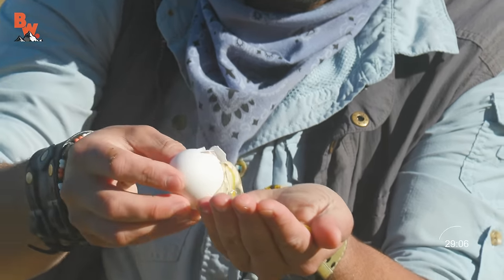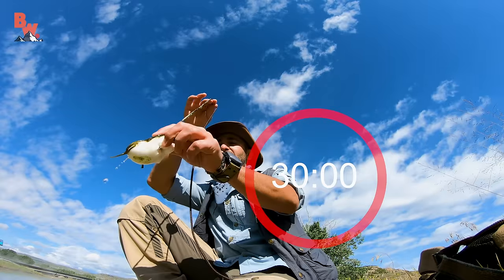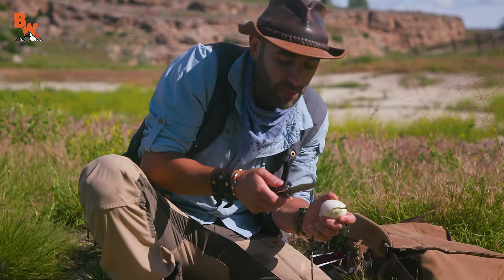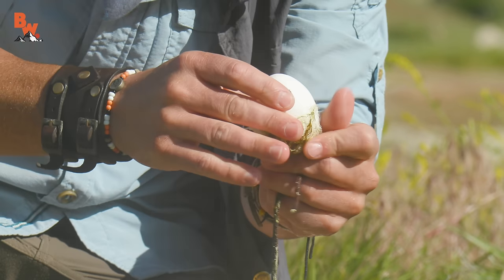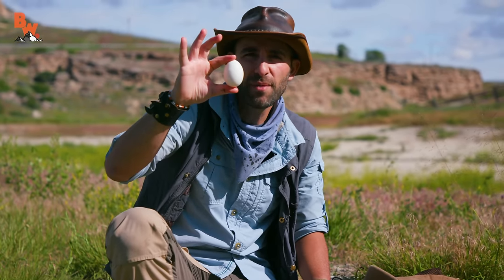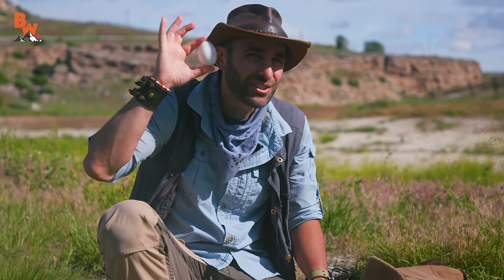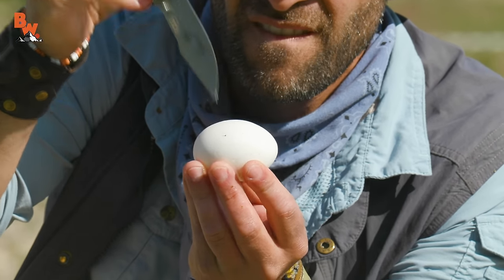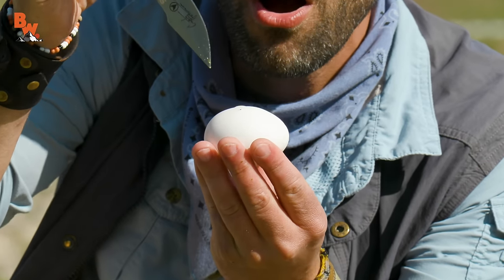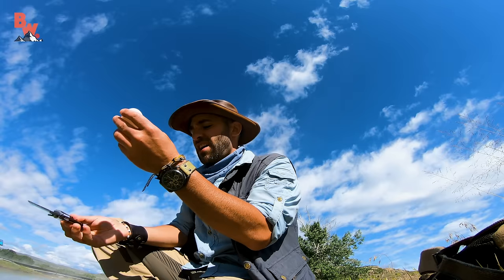Our first two eggs weren't exactly edible, but with any luck, our third egg is going to be the charm. That is a hot egg right there — it's just about my breakfast time, so I'm really hoping this egg is cooked so I can actually eat it. There it is — an egg cooked for 30 minutes in a hot spring. Is it hard boiled? I think there's a good chance. Here we go — oh! No! Not fully cooked, even after 30 minutes.